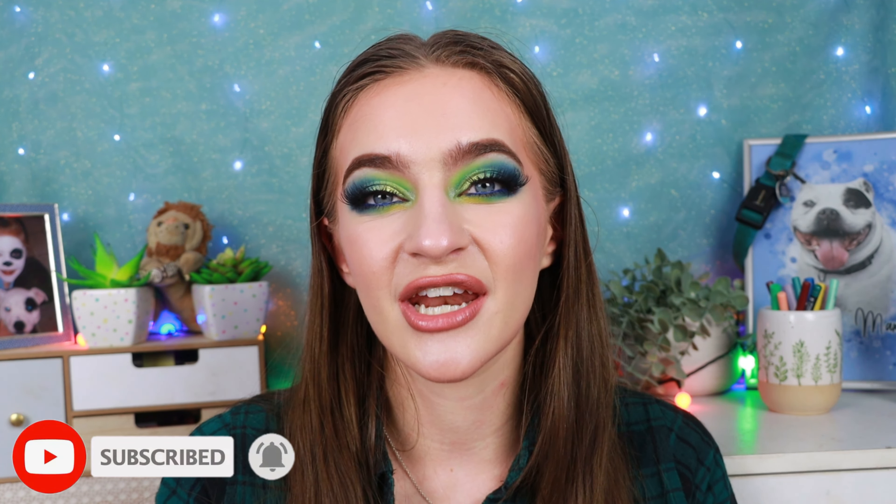Before I update this project, if you have not already, like and subscribe because I upload every single day here on my YouTube channel. I love bright, fun, colourful makeup, project panning, and get ready with me's. I'm trying to hit 5k by the end of the year and our little family is growing every single day, which makes me so unbelievably happy.